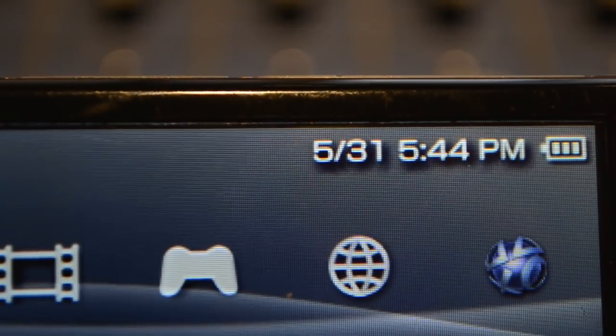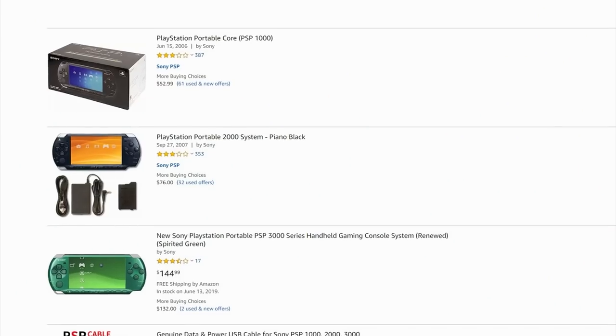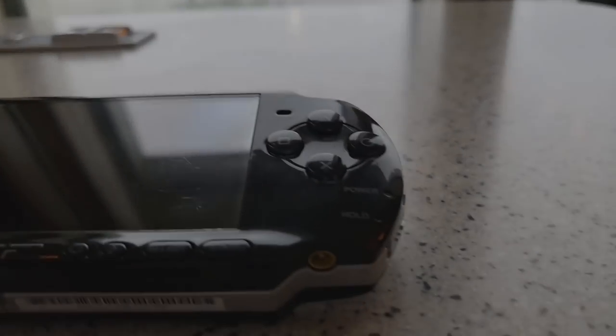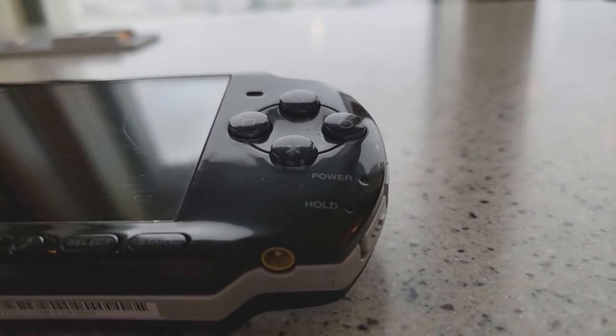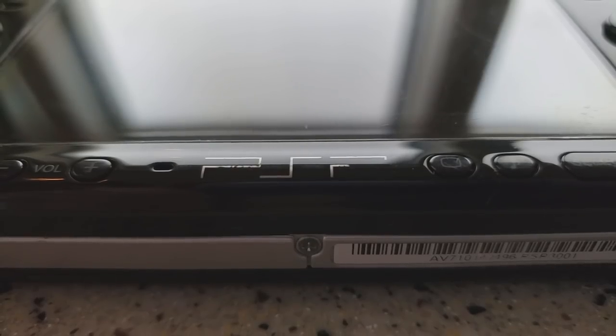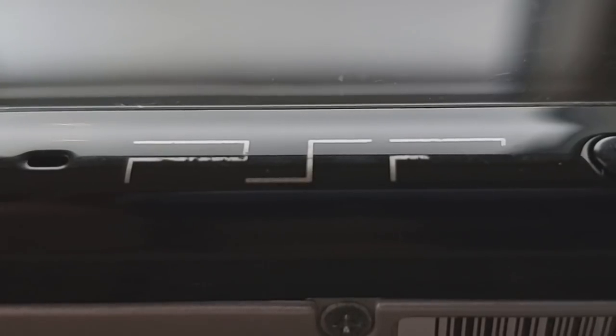More importantly, why do we still use it? And if you don't have one, why should you consider hopping over to Amazon or eBay and picking one up? Sit back, relax, and let's revisit all of the things that still make this relatively ancient portable console so great. Let's get acquainted, or reacquainted, with the much-loved Sony PSP.